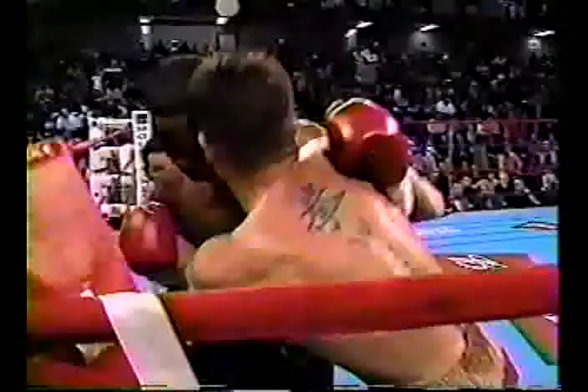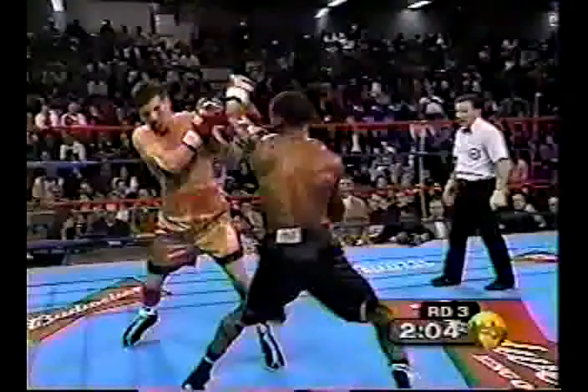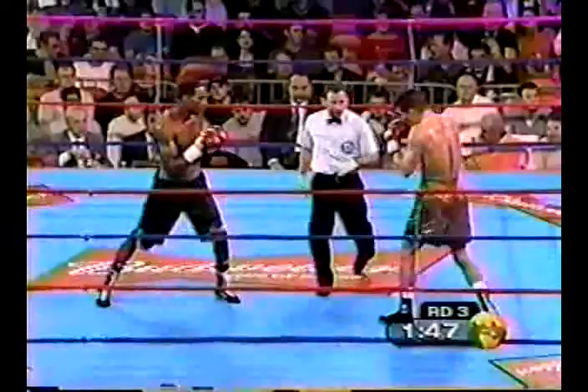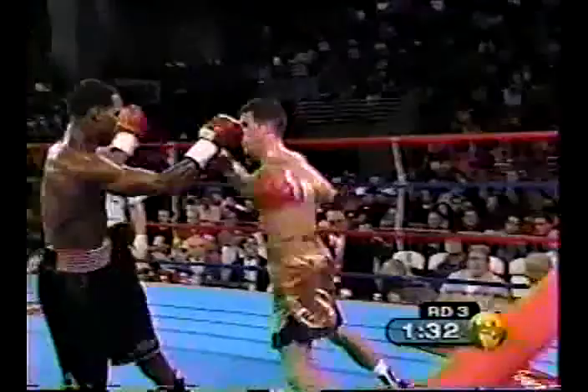It gave him a chance to regroup. Muller coming in now, attacking Rivello and just trying to make this a trench warfare. Rivello looking to set up the big right hand as he was able to do in the last round. He's showing the jab to the body, trying to bring the hands down of Muller, get him to react to the jab, hoping that opens up the right hand to the head.